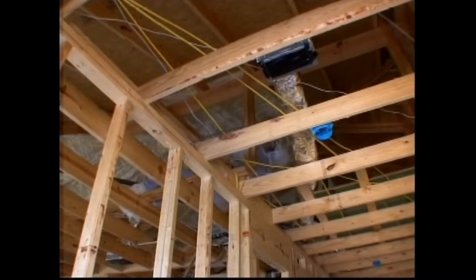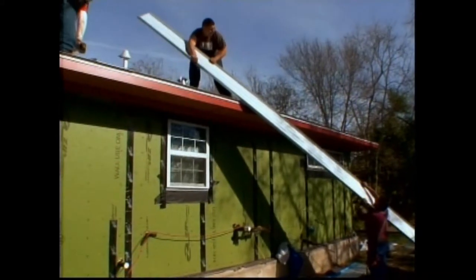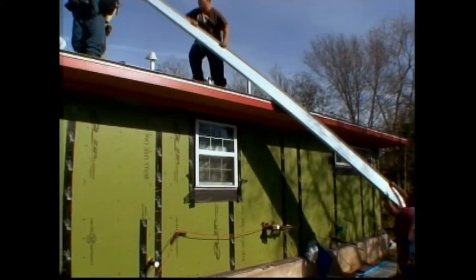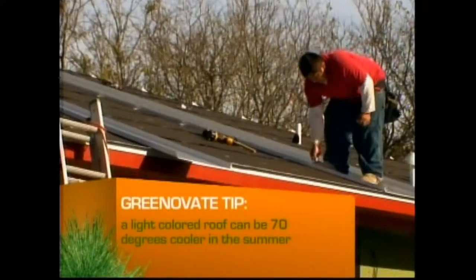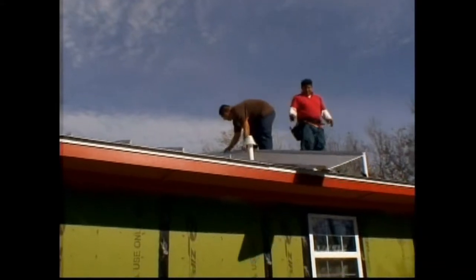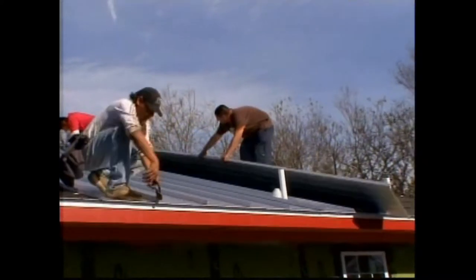Part two of the plan is to enclose the air ducts in the spray foam as well. There won't be as much temperature change between what's in the room and what's in the attic. The last piece of the puzzle is a metal roof. It's green not only because it reflects the Texas heat away from the house, but also because it's long-lasting. Down here, shingle roofs last about 15 to 20 years, or what we say the first good hailstorm. A metal roof lasts pretty much the lifetime of the building.